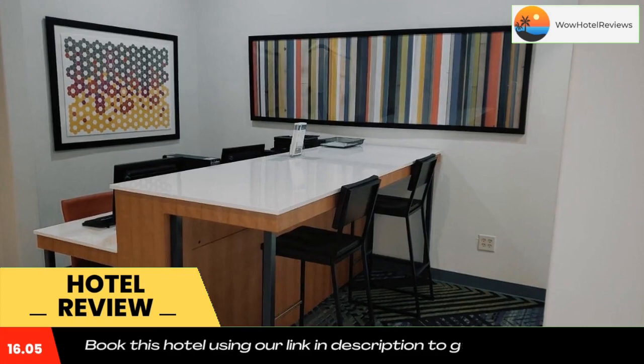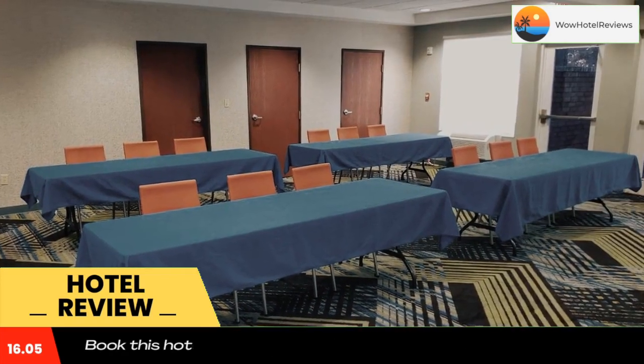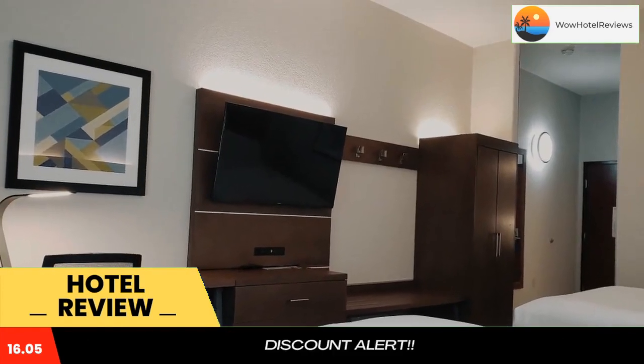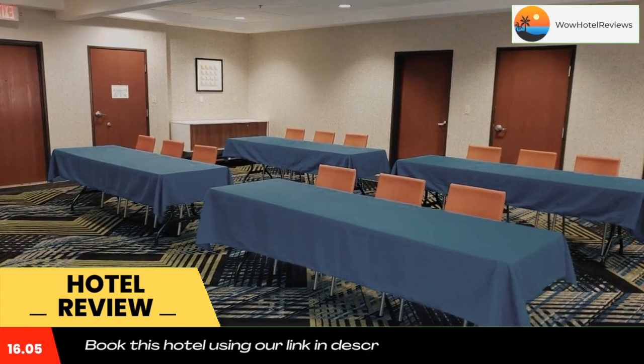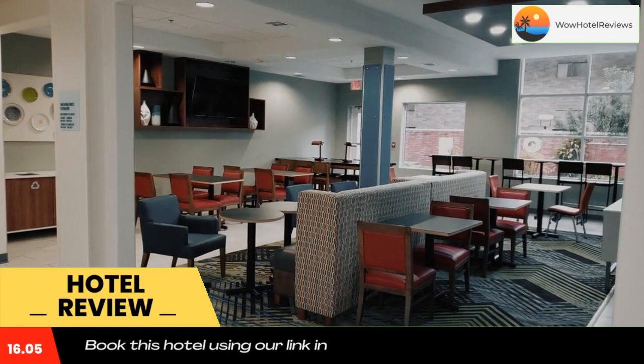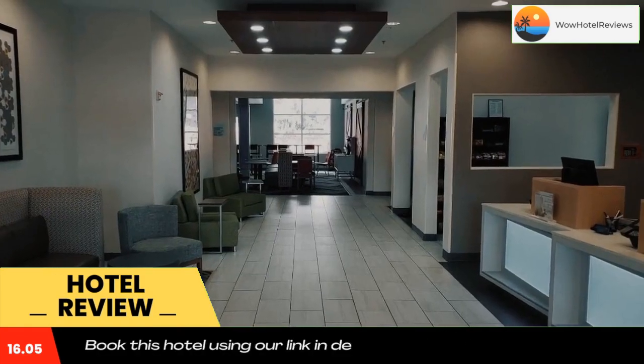Weslaco Holiday Inn Express features an outdoor pool and a fitness center. A business center with fax and photocopying services is also available. This hotel has a 24-hour front desk. The Llano Grande Golf Course is just a 10-minute drive away. South Texas College Mid-Valley campus is 3 miles away and the Mexican border is 7 miles away.